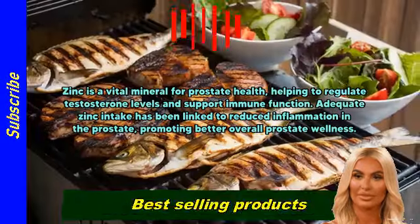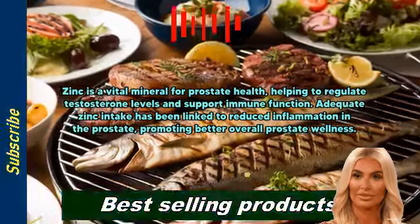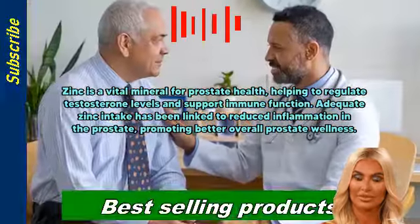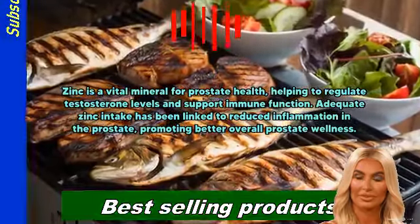Zinc is a vital mineral for prostate health, helping to regulate testosterone levels and support immune function. Adequate zinc intake has been linked to reduced inflammation in the prostate, promoting better overall prostate wellness.